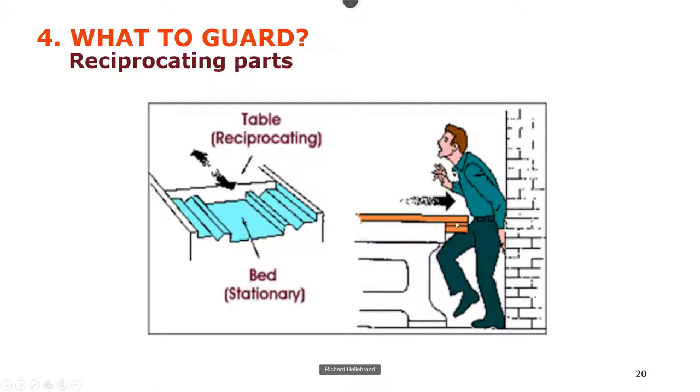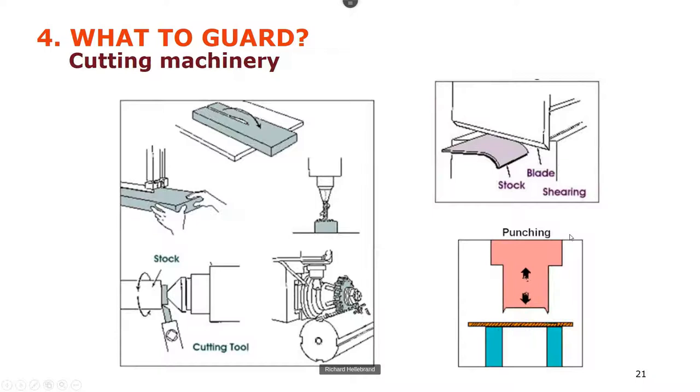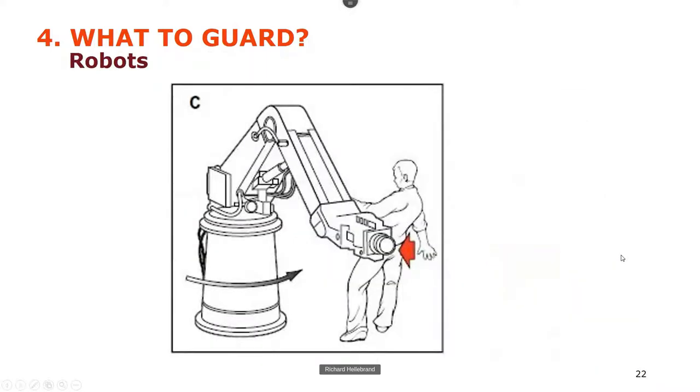Then we have reciprocating parts — a powder screen going backwards and forwards where you could walk through it and get struck. And then cutting machinery: in any workshop you'll find circular saws, drills, lathes, milling machines, shears, and punches. Of course, nowadays robots — we've almost all got robots, and they can move suddenly. You have to be very careful with them; they're not intelligent.